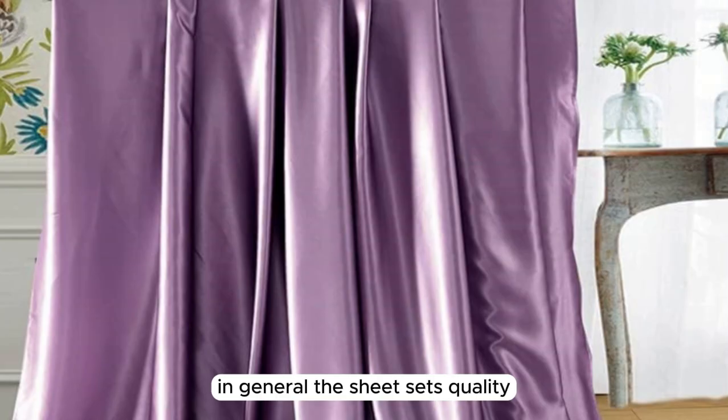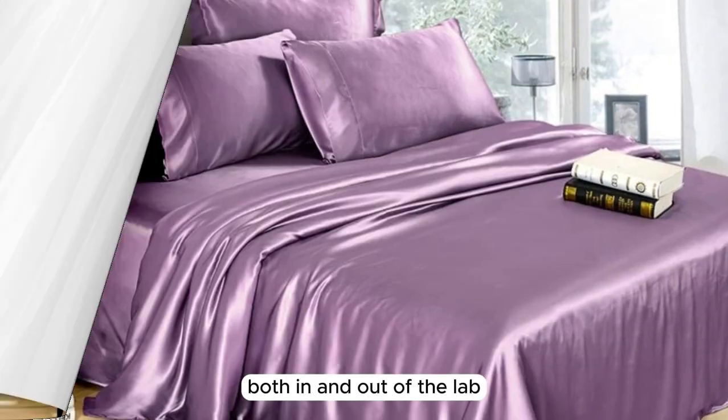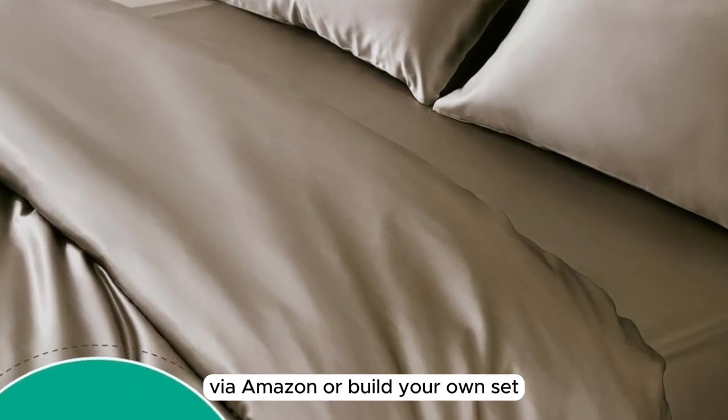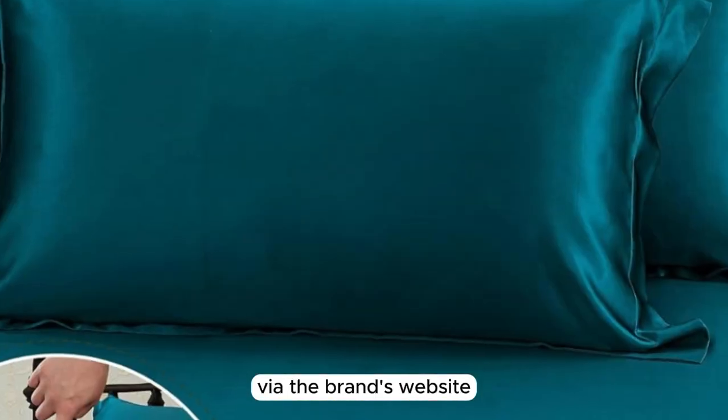In general, the sheet set's quality, durability, and luxurious texture consistently impressed us both in and out of the lab. Additionally, we like that you can either purchase a full set via Amazon or build your own set and include just the components you need via the brand's website.